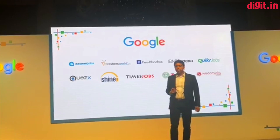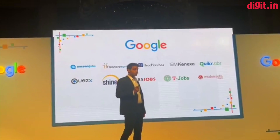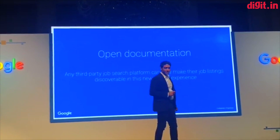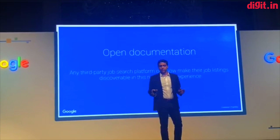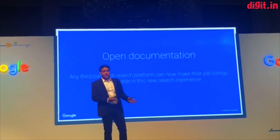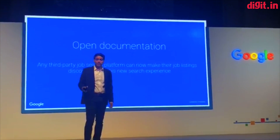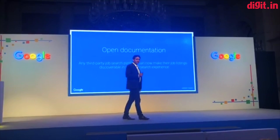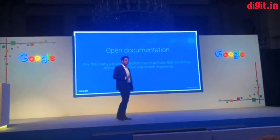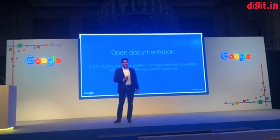The second big part of today's announcement is to do with an even broader range of jobs that will be available in this new search experience. I'm very happy to announce Open Documentation in Job Search. What is Open Documentation? It is basically an open platform. Using Open Documentation, all third-party job search platforms and direct employers, big or small, can make their job openings discoverable within this new search experience. Any company on the web that has job listings on their website can now make them visible in this job search experience on Google through structured schema.org markup. Just by putting this schema.org markup on their websites, these postings will be available to Google to show in this experience. And this is an open standard.